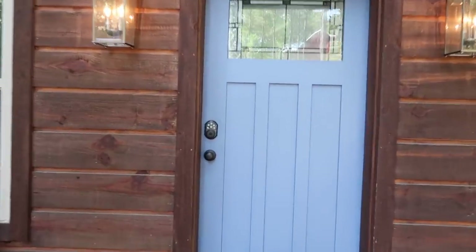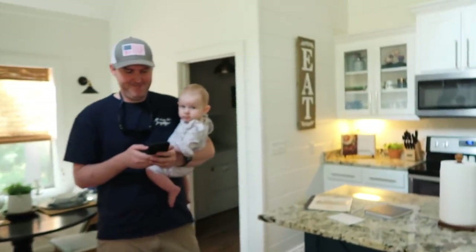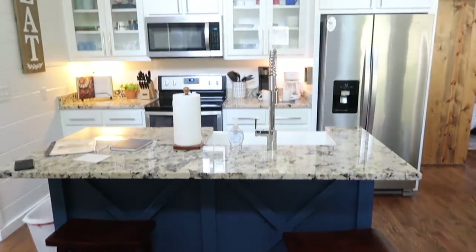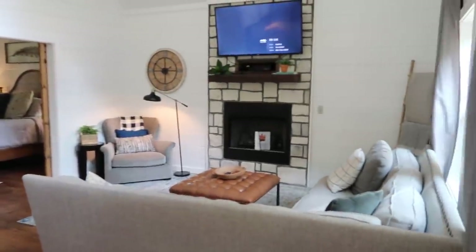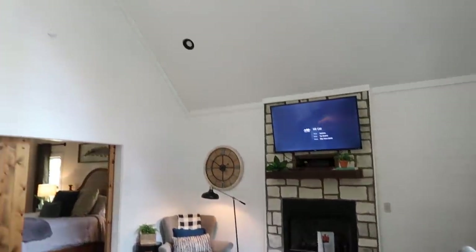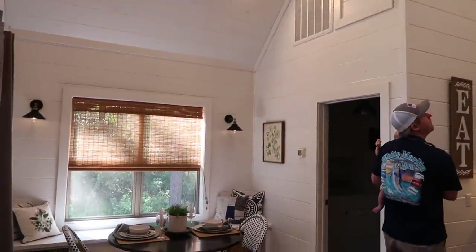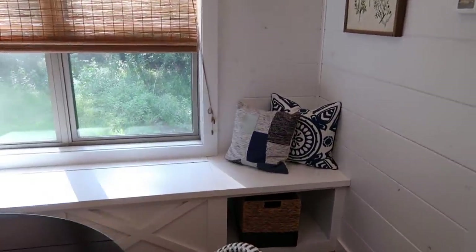It's called Holy Shiplap. Here's Riley and Nora. When you walk in, there's the kitchen right here with a couple of bar stools and then over to the right is the living room with a fireplace. And it's called Holy Shiplap because of all of this. Over here on the left hand side is a little dining nook and a little bench area.